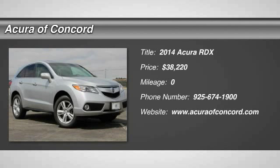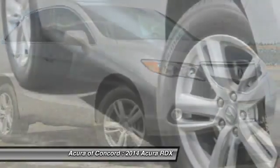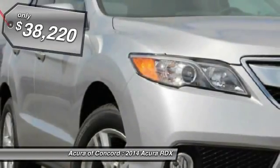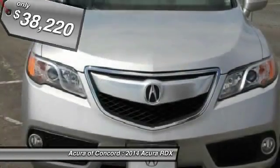The 2014 RDX — viewed as Acura's answer to BMW's sporty X3 — offers a stylish interior, plenty of sport, and a nice amount of utility, and is priced below $40,000. Here are some of this vehicle's great options.